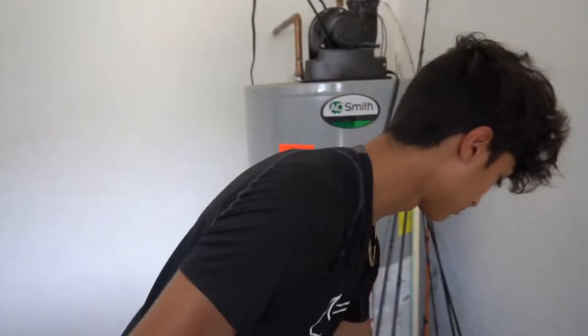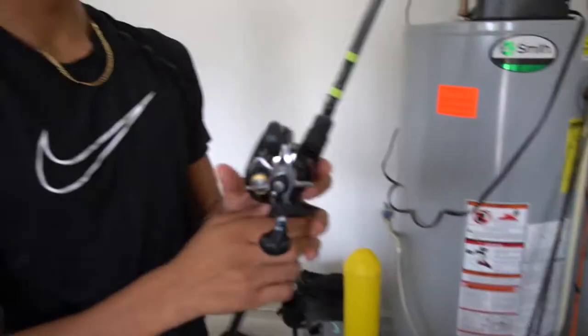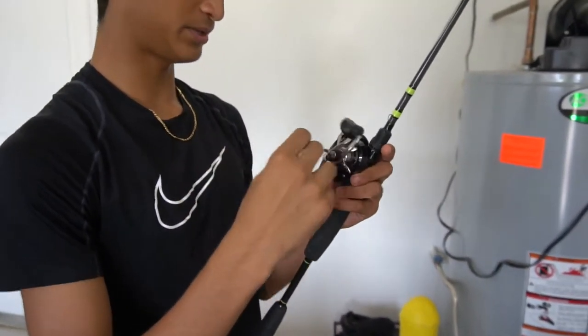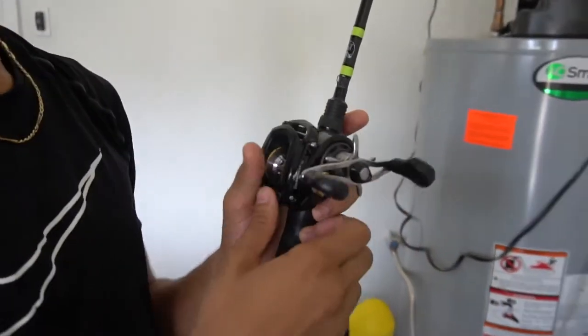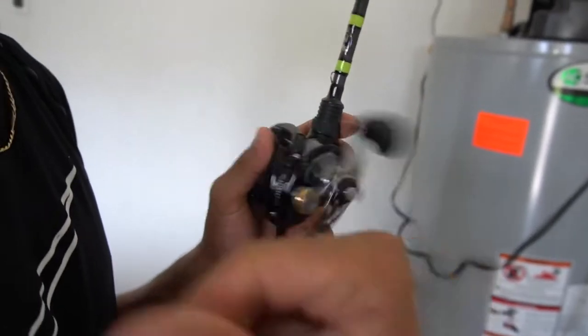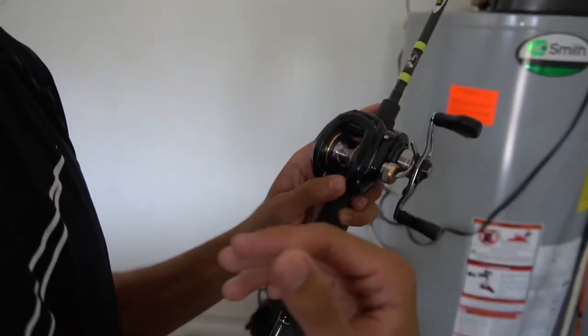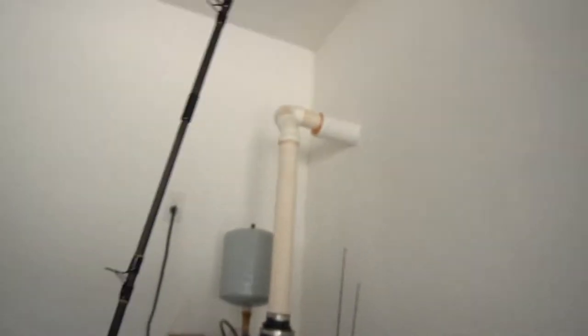Next, we got the Lew's Tournament MV reel. This was like the first fishing reel he ever got — I don't know why he got a big caster first. Very smooth. And then we got the Tourney Special Bass Pro rod. This is literally the best rod ever — so sensitive.